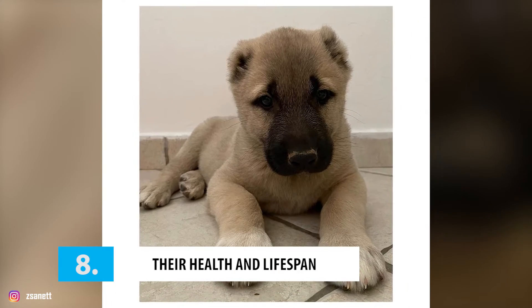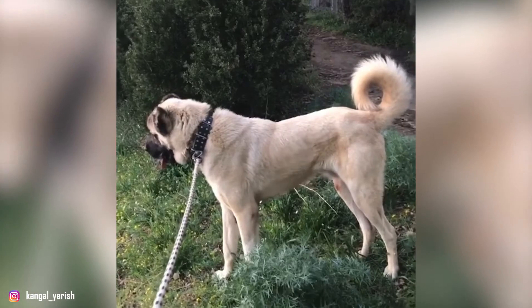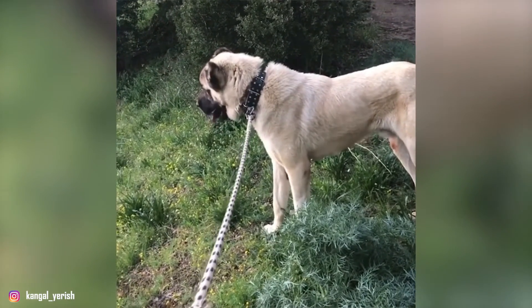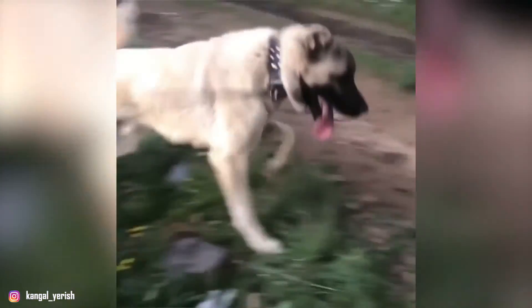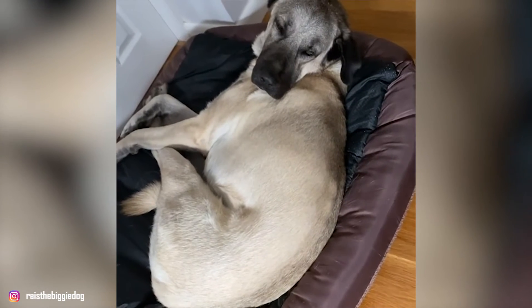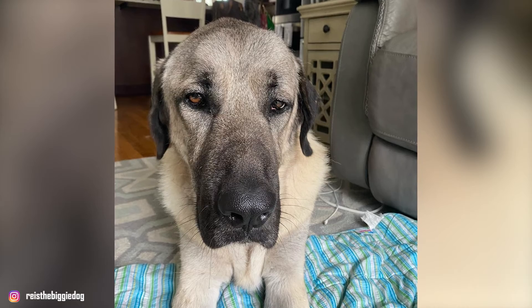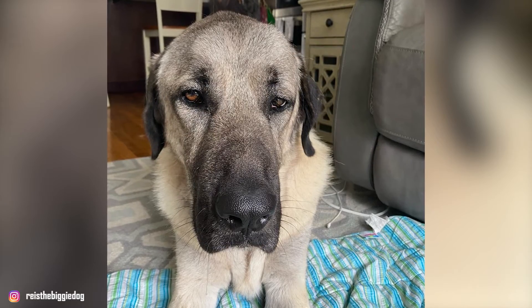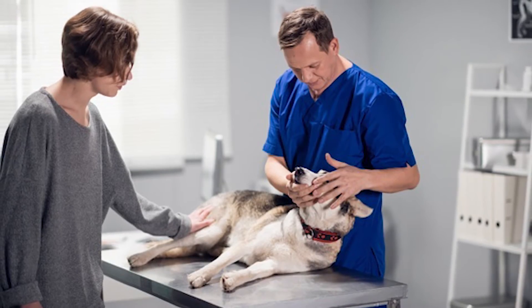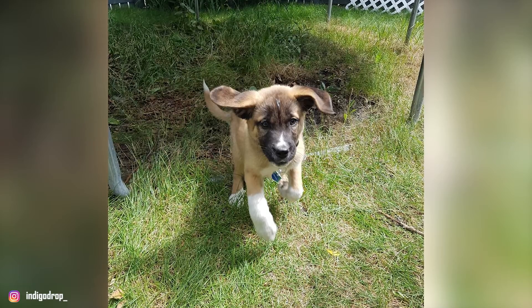Number 8: Their health and lifespan. When properly cared for, the average Kangol Shepherd lives for about 12 to 15 years. They are robust and sturdy dogs and there are not many medical conditions that affect this breed. The lack of crossbreeding has also resulted in only a few hereditary health issues. However, that does not necessarily mean that you don't have to worry about your Kangol's health. They are large dogs, so they have a higher chance of developing hip and elbow dysplasia. And just like any other dog, common conditions like parasites, infections, and skin problems can develop in Kangols too. This is why it's always important to schedule regular visits to the vet, and to only adopt your dog from a reputable breeder to ensure they don't carry any genetic problems.